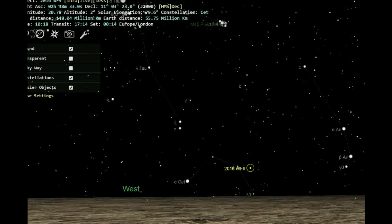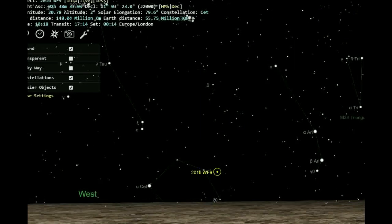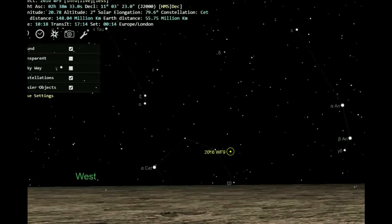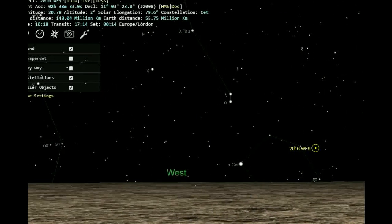2016 WF9 could have cometary origins, said Deputy Principal Investigator James Gerbs Bauer at JPL. This object illustrates that the boundary between asteroids and comets is a blurry one. Perhaps over time this object has lost the majority of the volatiles that linger on or just under its surface.